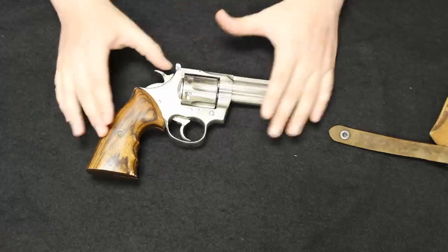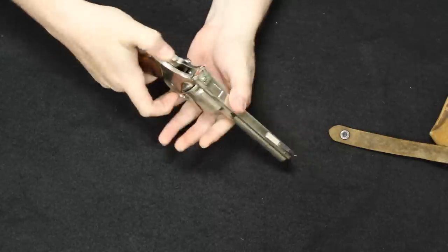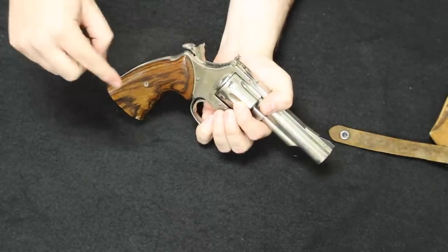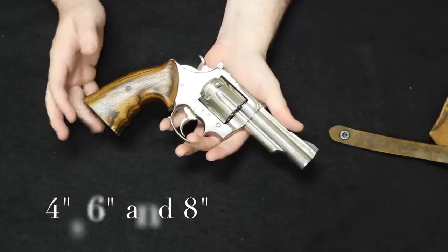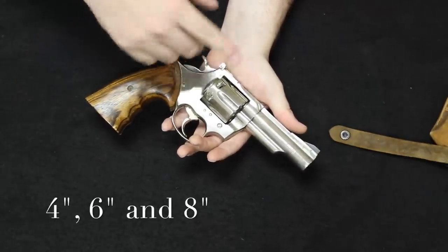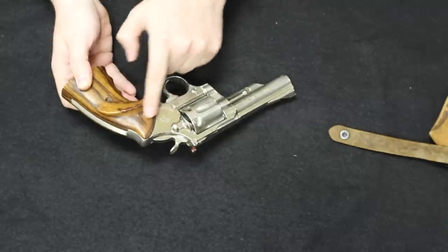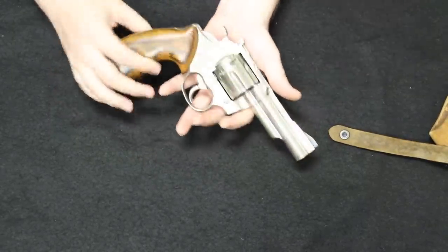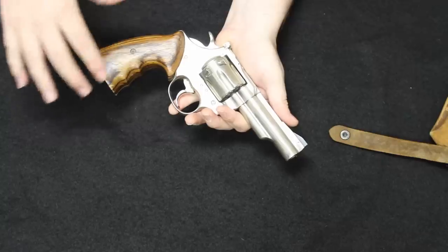There is actually no part interchangeability between the Mark III and the original Trooper. Changes included adding a transfer bar instead of the original firing pin mounted on the face of the hammer. These were offered in nickel and blued finish in four-inch and six-inch barrel lengths. These are not original grips — this is a set of target grips added by the previous owner. The nickel plating is original with a little frosting but overall in very nice condition, and the action is very smooth.